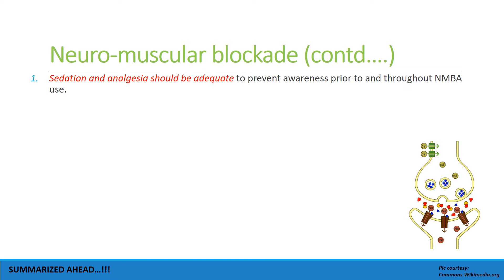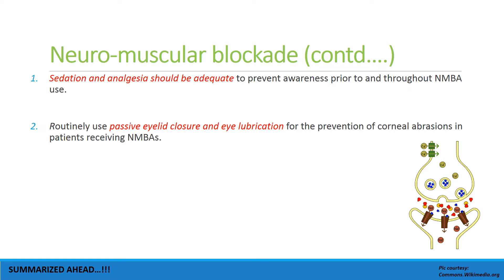It is very distressful for the patient — who is completely paralyzed, having pain, and awake but not able to communicate or move — so sedation and analgesia should be very good prior to achieving a particular depth with neuromuscular blockade, so that the patient is absolutely peaceful.